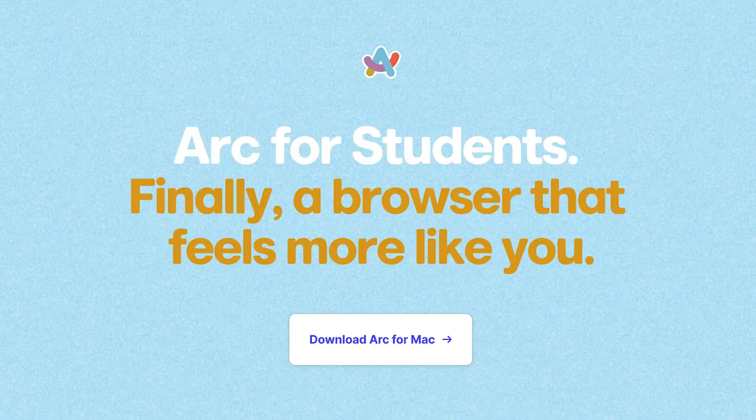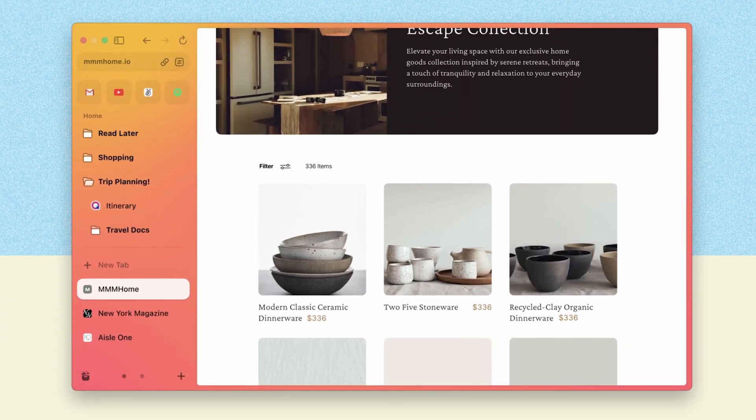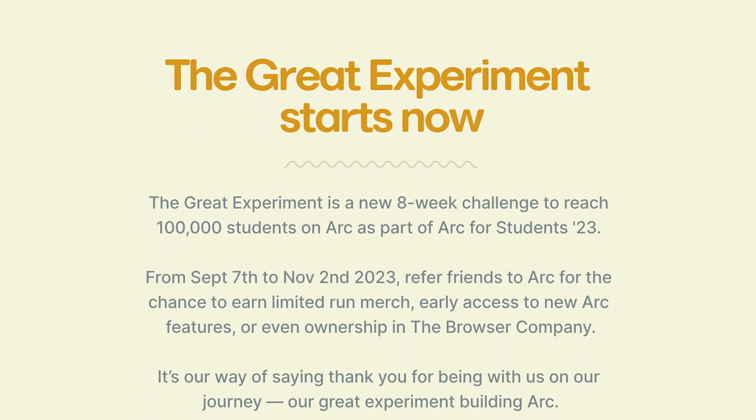One company has set out to change web browsing forever and they're called ARK. If you want to follow along, there's a link in the description for their student outreach program, which offers priority access and a quick download for ARK. They have a super great onboarding process, so it should be pretty quick to learn.